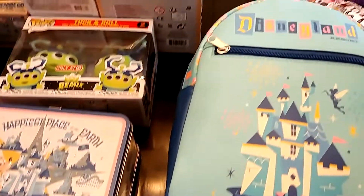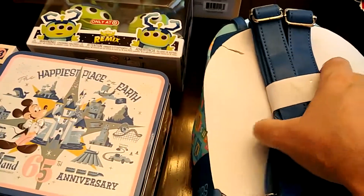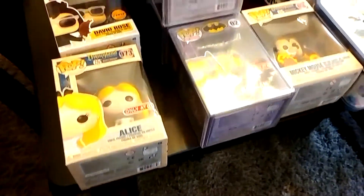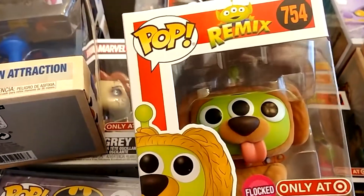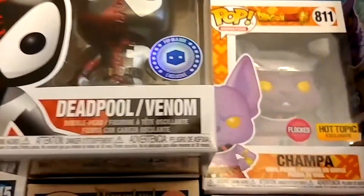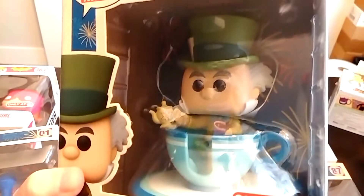Then you've got a 65th anniversary Disneyland backpack, that is very cool. And then you've got Doug — remix Doug, he's got three eyes, so that's weird. Got two of those. And there is the Mad Hatter in the teacup — got two of those.